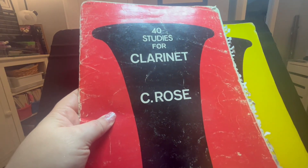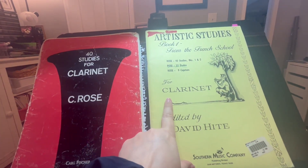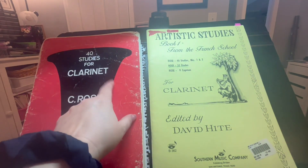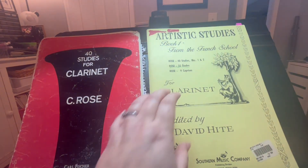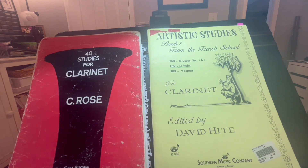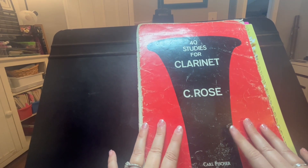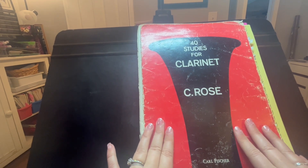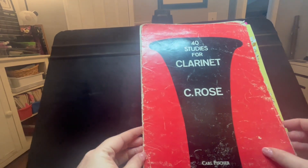First up, we have the Rose 40 Studies for Clarinet and also the Rose 32 Etudes for Clarinet. You can also purchase this edition, Artistic Studies Book 1 from the French School — they have the Rose 40 Studies Book 1 and Book 2, but this book is only Book 1. It also includes the Rose 32 Etudes and the Rose 9 Caprices. The Rose 40 is a very standard book in the literature and repertoire for clarinet. Chances are, if you are an advanced player or going to a conservatory or collegiate music school, you will study this group of etudes.